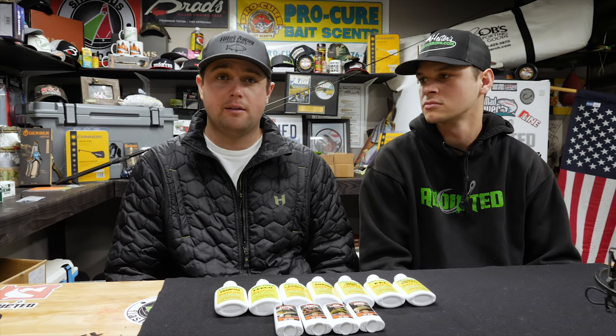Alright guys, thanks for watching. Walleye scents can be really big in tough bites — it's always something to have in your tackle box and use when you need it. Make sure to like, subscribe, and share this video, and we'll see you on the water.